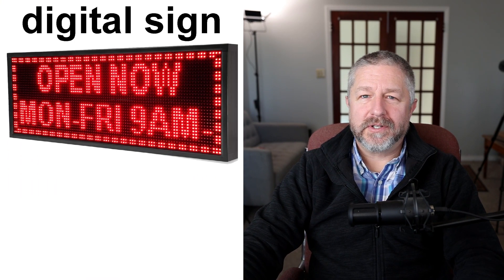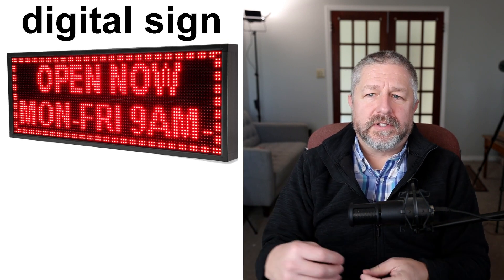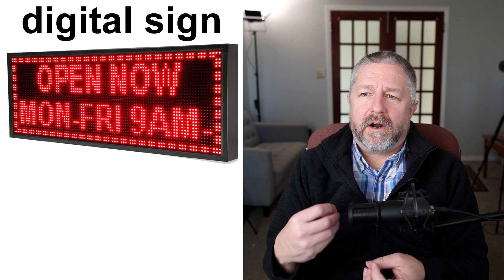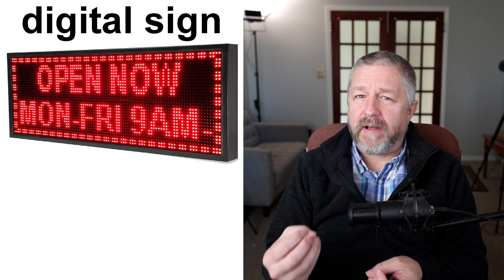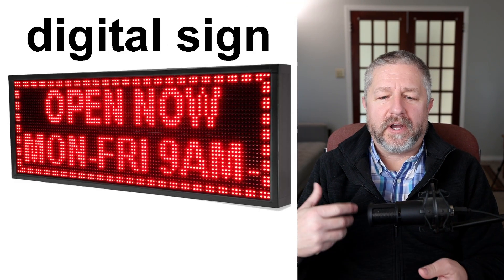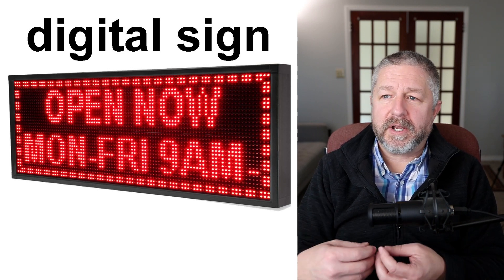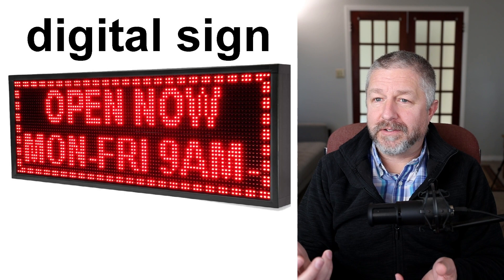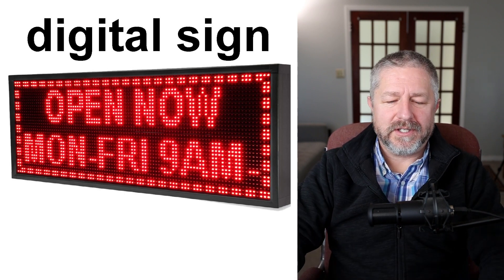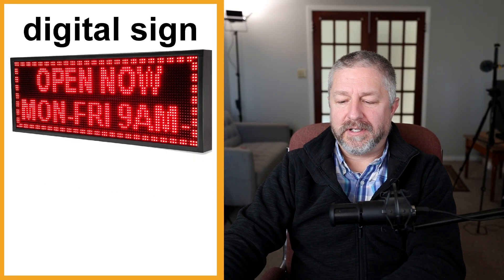We also have digital signs — signs where you can change what's on them. The fast food restaurant in my local town has a digital sign that changes every few days. Sometimes it says "buy two hamburgers for $5" or "today, chicken burgers on sale." A digital sign is something that can be changed and will have a different message on it every day.